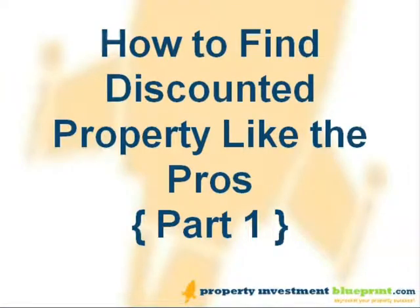Hi, it's John here. In this recording we'll teach you how to find investment property with big discounts and the ins and outs of property lead generation.